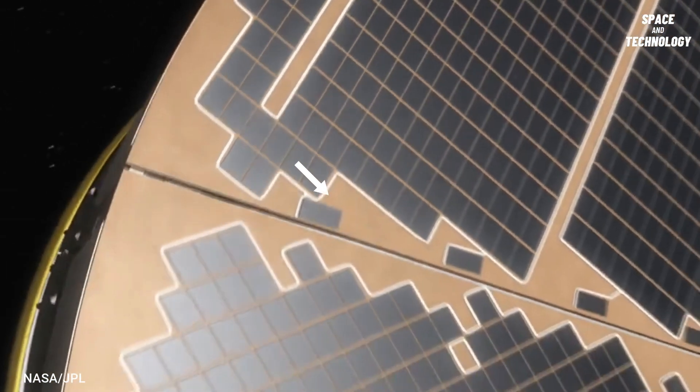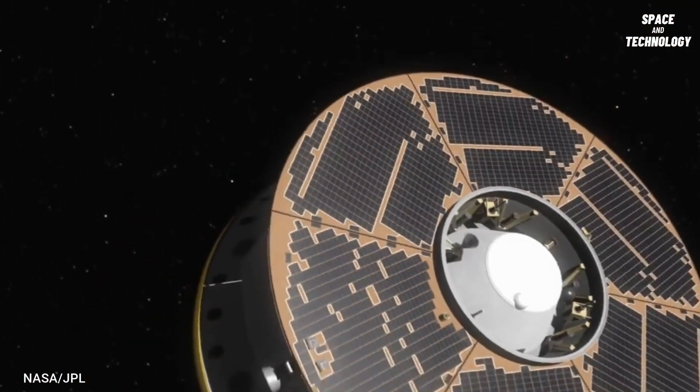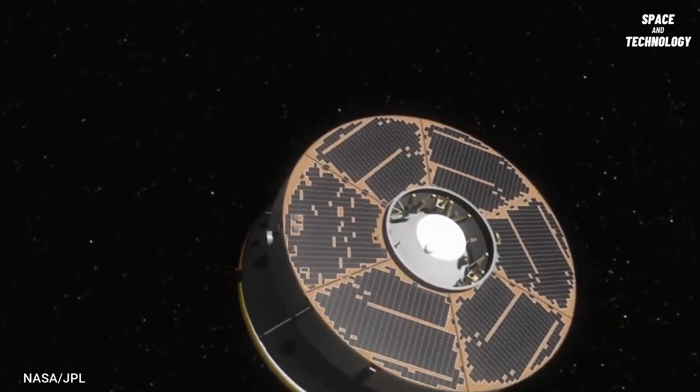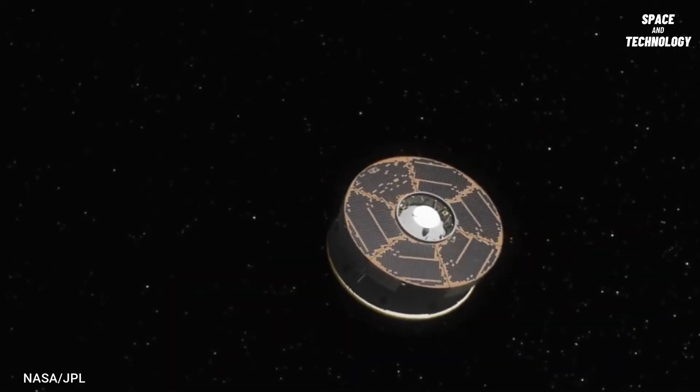The cruise stage is the configuration of the spacecraft for travel between Earth and Mars. The cruise stage is separated one and a half hours prior to landing.